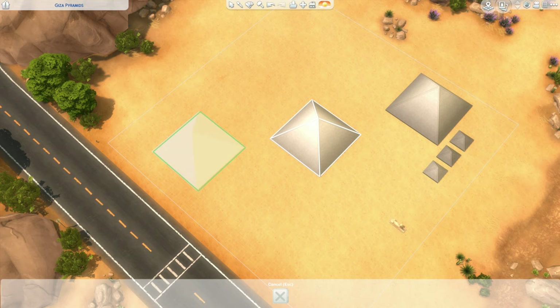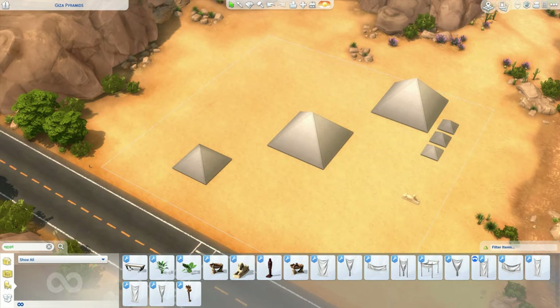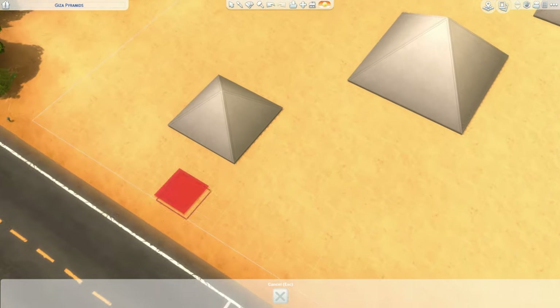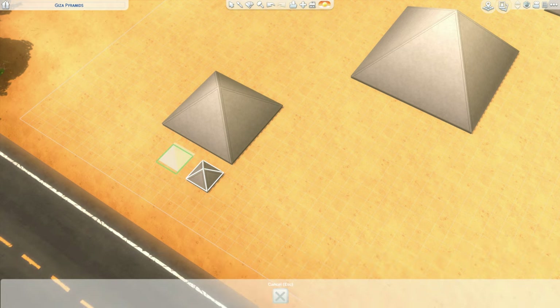Khufu's son, Khafre, who ruled from 2520 to 2494 BCE, followed in his father's footsteps. His pyramid is the second tallest at 471 feet, with a base of 705 feet square. Khafre's pyramid has one single chamber at the center, making it a little different from all the other pyramids that came before. His complex included the standard mortuary temple at the pyramid, with a causeway leading to a valley temple at the river.